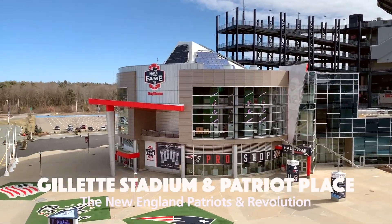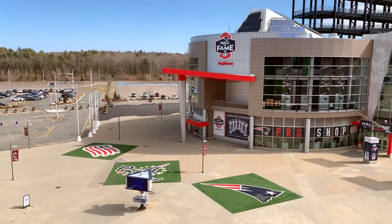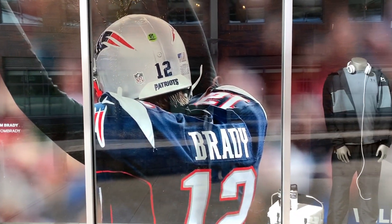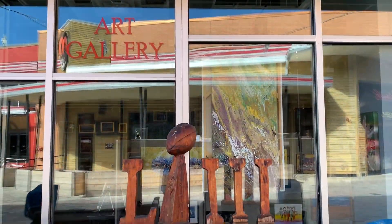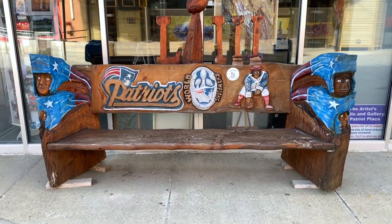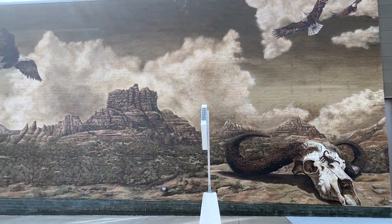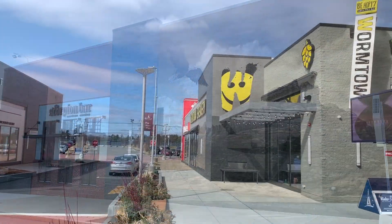This is called Patriot Place and it's a huge entertainment and shopping complex where these sports teams also play. I've been coming here for years and I love this area because it's full of dining, restaurants, shopping, and art. There's some great art to see here and I admire it every time I come — there's always something new to see.